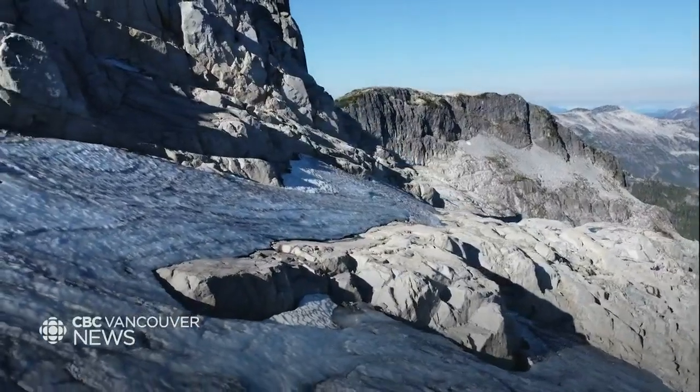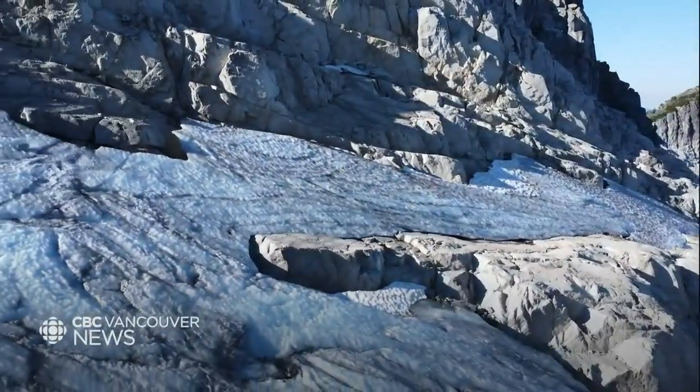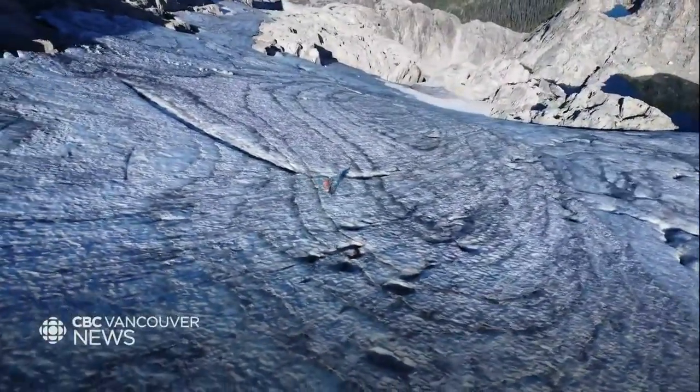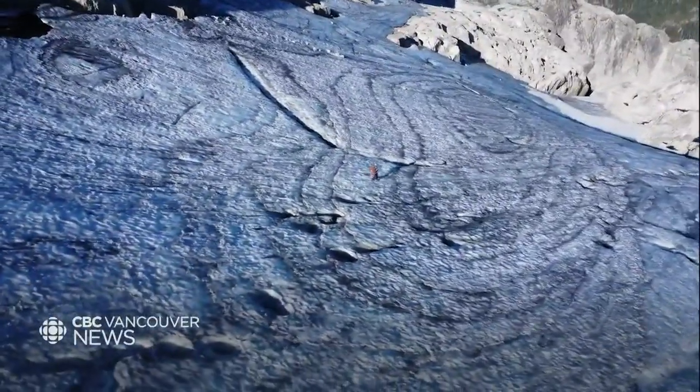It's an endangered species, and it's an iconic image of what's happening in the region. At this point, there's no stopping the Coquitlam Glacier's death spiral. What's left of it serves as a stark reminder of challenging times ahead, pushing humanity into uncharted waters. Ali Petarge, CBC News, Vancouver.